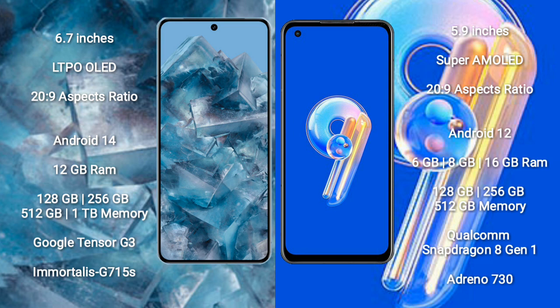Google Pixel 8 Pro comes with 12GB RAM and 128GB, 256GB, 512GB, or 1TB internal storage, powered by the Google Tensor G3 processor with GPU Adreno 715.